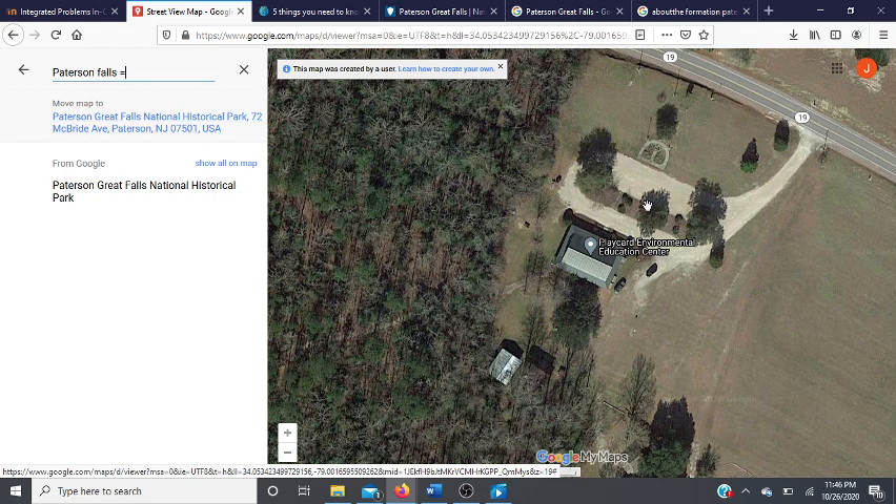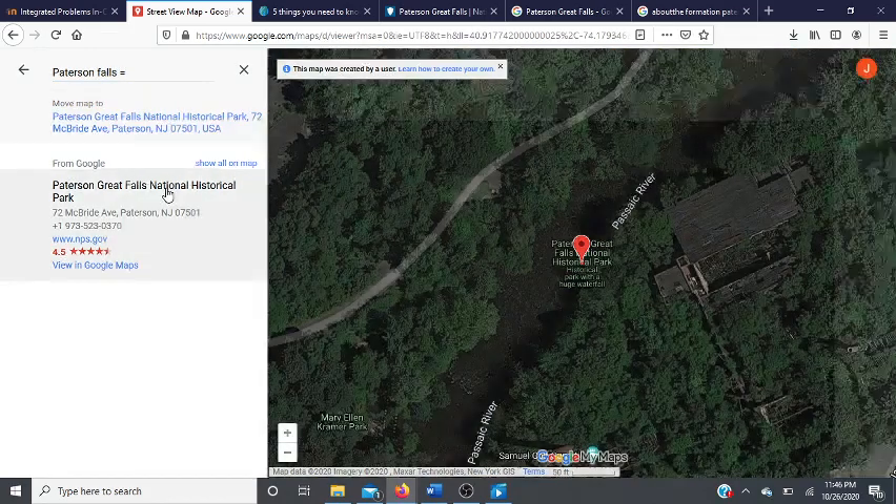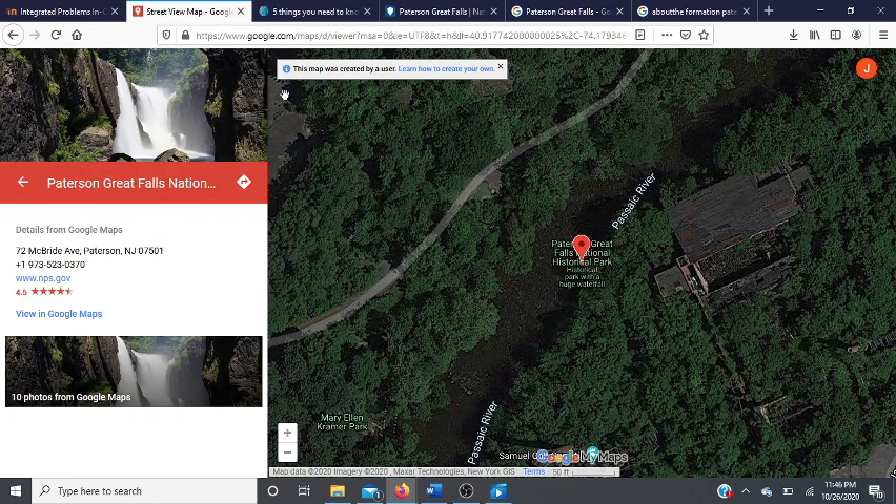So let's get started. Right now we're in the PlayCard Environmental Education Center and we're going to go all the way to Paterson, New Jersey. As you can see just by the overhead view, this is the Passaic River in which the falls fall into. There is a road alongside it, but it is very much surrounded by trees. So when I click on this, you can see a little bit of what the falls look like.